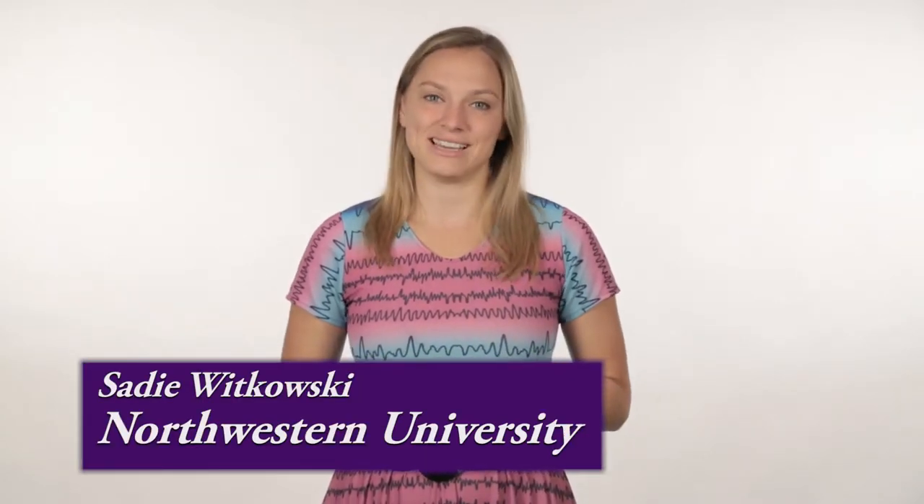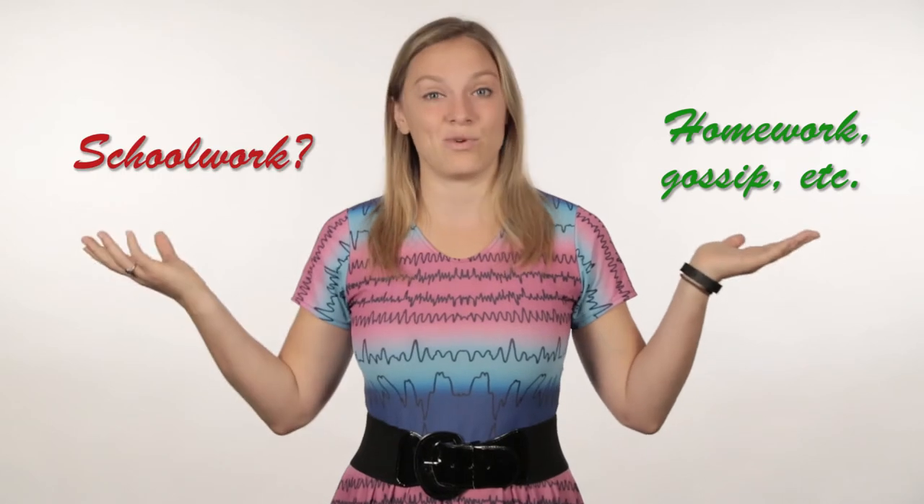My name is Sadie Witkowski, and in case you couldn't tell from the Miss Frizzle-esque dress, I study sleep and memory at Northwestern University. My lab studies a process called memory consolidation — that's how your brain takes in all the information throughout the entire day and decides what to keep and what to toss.